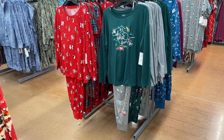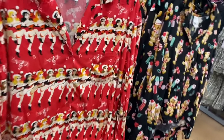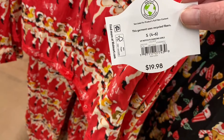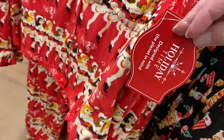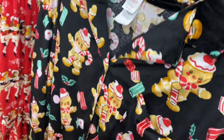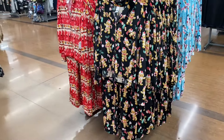They also have Holiday Time pajamas, which is awesome. This one is a very super soft material — feels like minky almost. It's $19.88, notch PJ dancing girls by Holiday Time, extra small to 3XL. They also have ones with gingerbread.